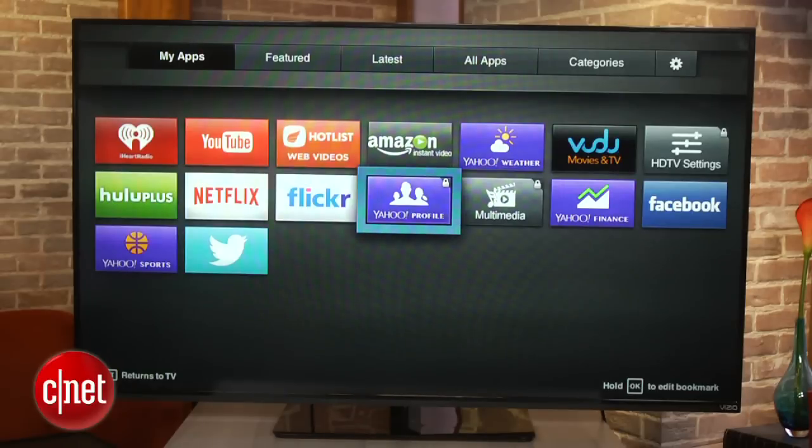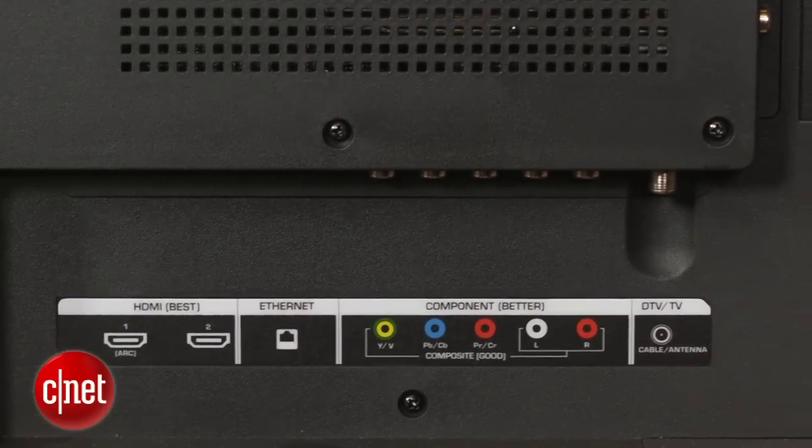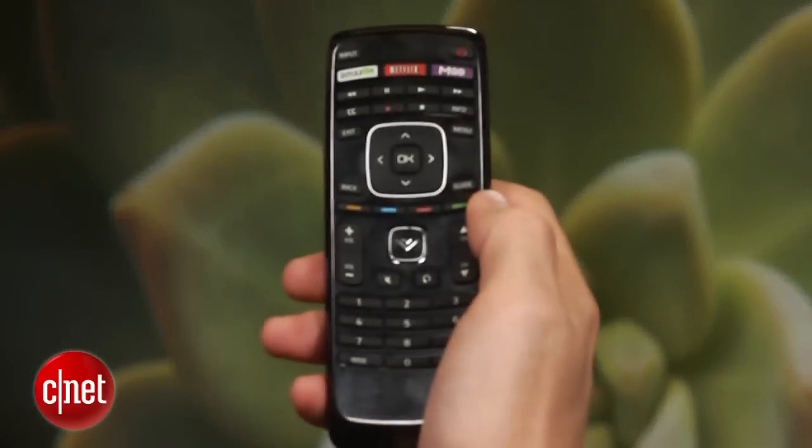Beyond the picture, the E-Series is pretty basic. It offers a selection of apps and streaming services like Netflix and others, plenty of connections for your gear, and decent, if not exciting, styling. It's not crammed with useless doodads or fancy accessories, which is one of the reasons the price is so low.